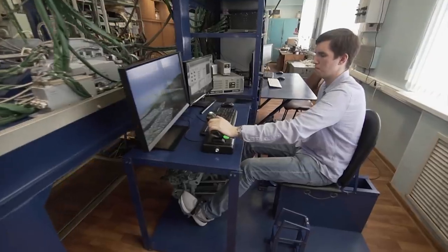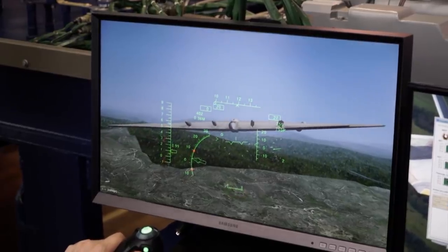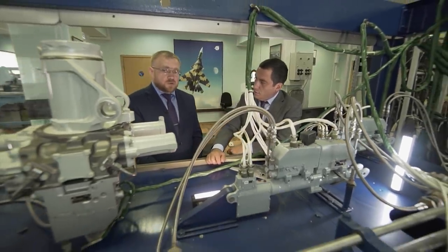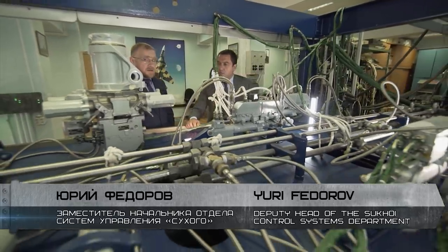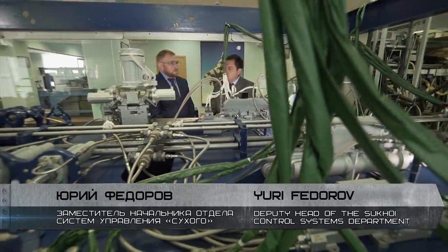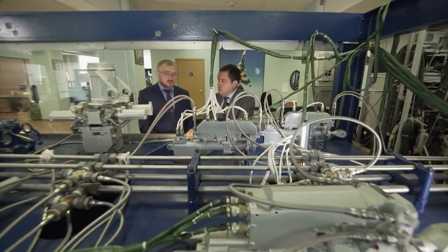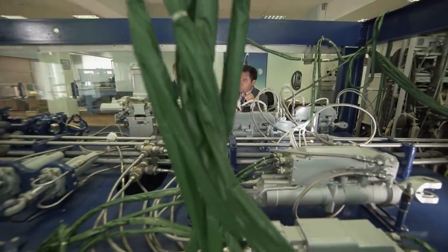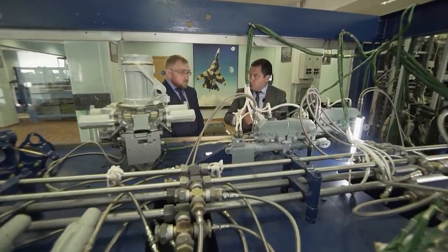On this stand, the drone's control system is laid out as clearly as possible for examination and testing. Here the designers work out what can be improved, changed, or reconfigured. The production Okhotnik will be built taking into account all expertise gained during R&D on the first vehicle. Many components will be designed specifically for the Okhotnik — not lifted from existing fighters — optimized for this particular aircraft and its role.